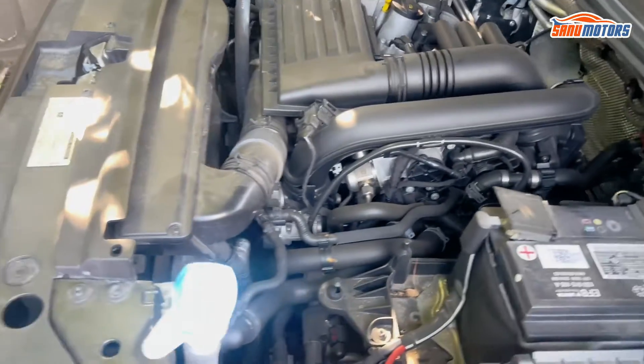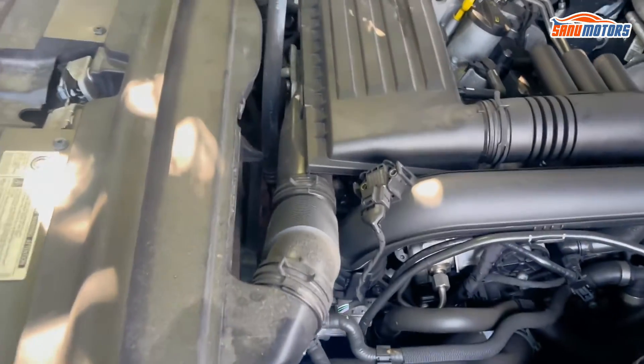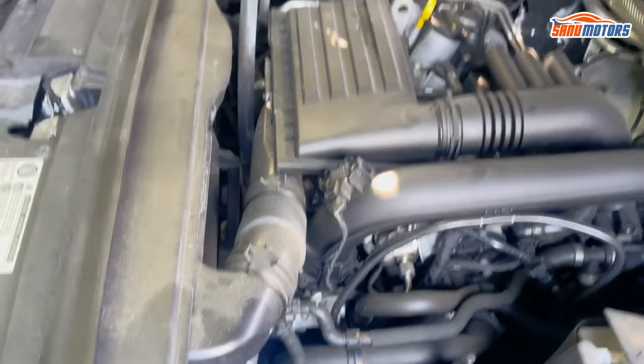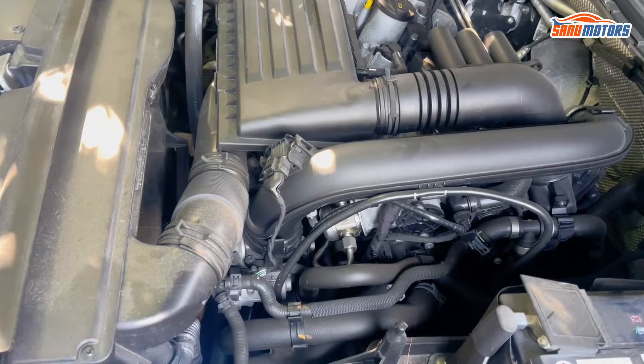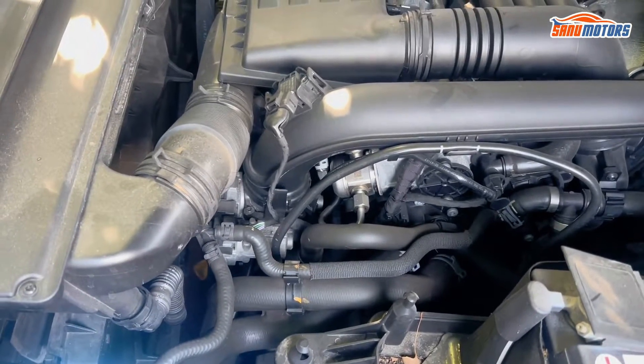Now you know what the problem is. When you go to repair it, you need to remove all the intake and the air filter box and everything. After that, you have access to the fuel rail. It's not a good design.